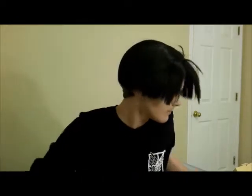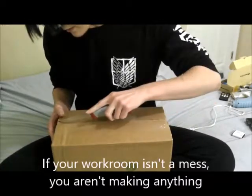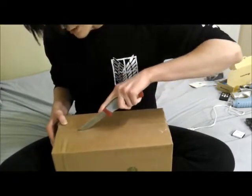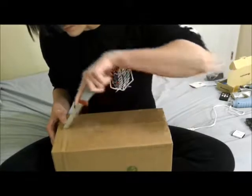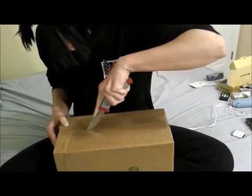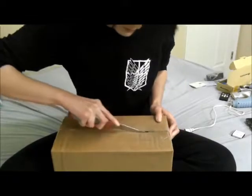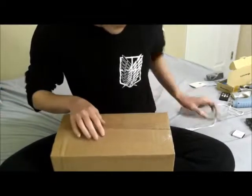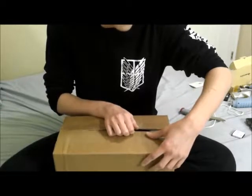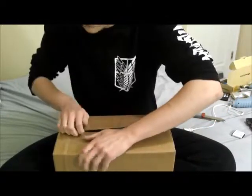I'm gonna take our knife - I need to sharpen this knife, my god. I originally intended to just stock up on more teas for drinking, and I may or may not have gotten a little overboard.